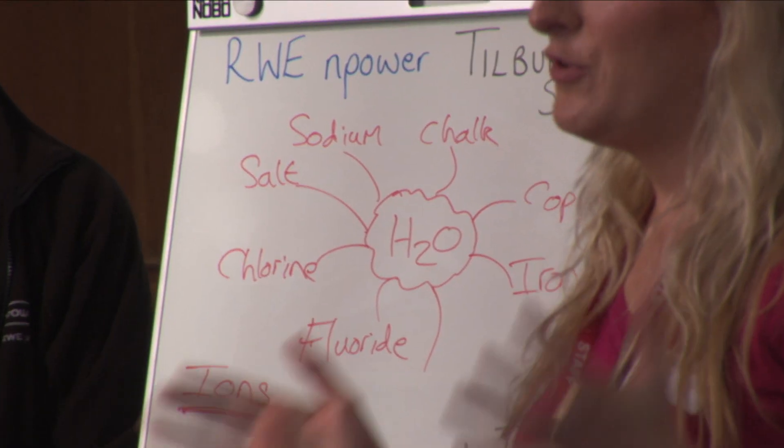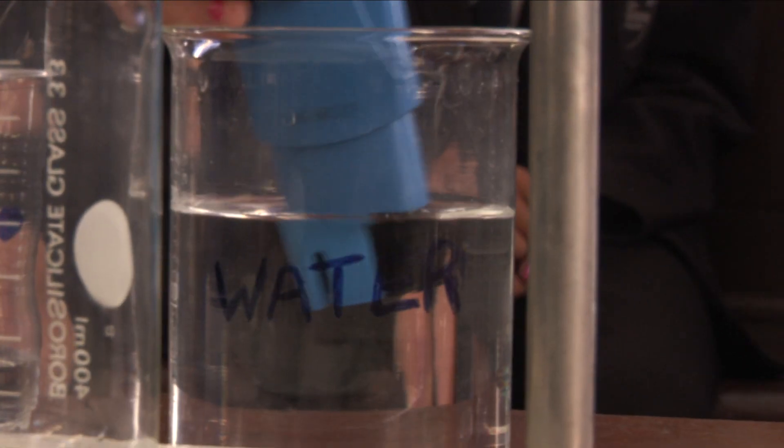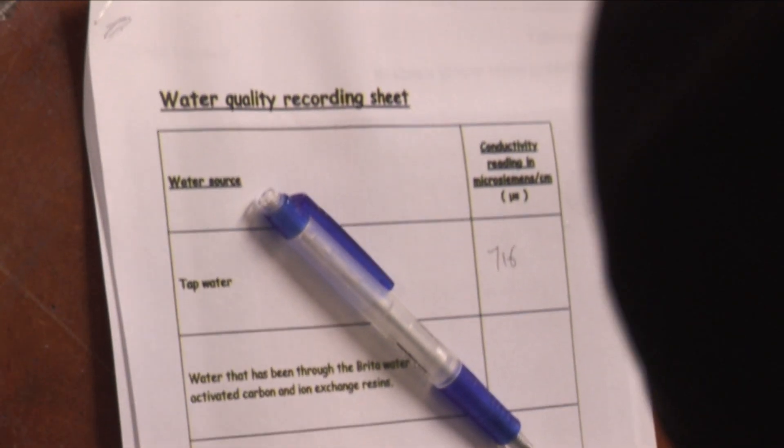So today we're demonstrating ion exchange. As you can see, we've got the ion exchange resin column here and we're just going to let the students pour some water through the ion exchange resin and show them what it does.